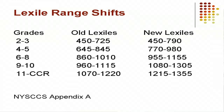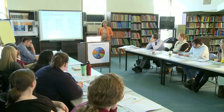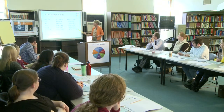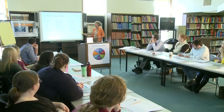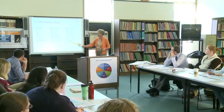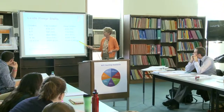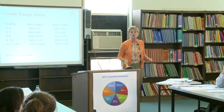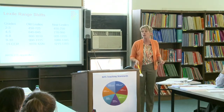CCR stands for College and Career Ready. By the end of the 11th–12th grade span, the expectation is that students will be reading at a level that actually equates to 13-plus — which would be a freshman in college or beyond.